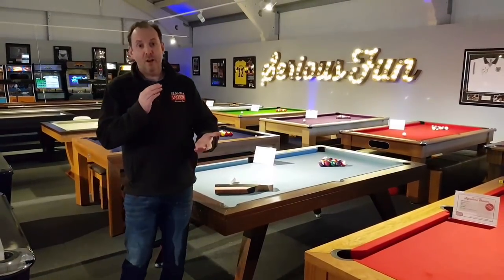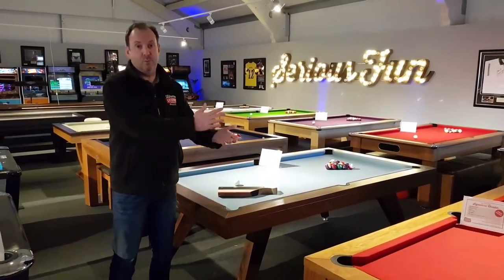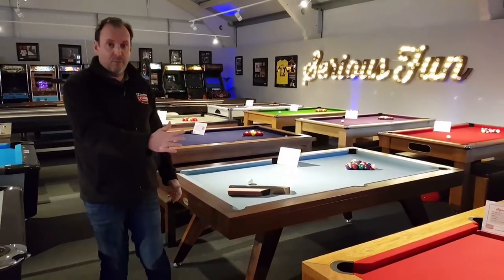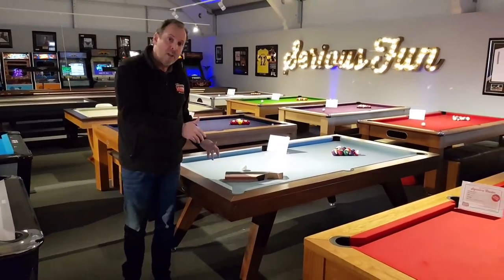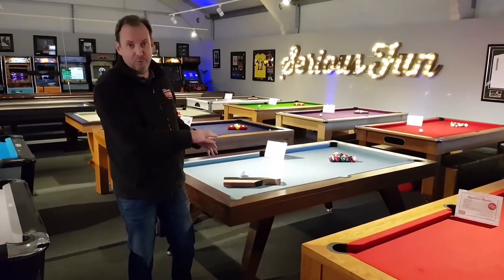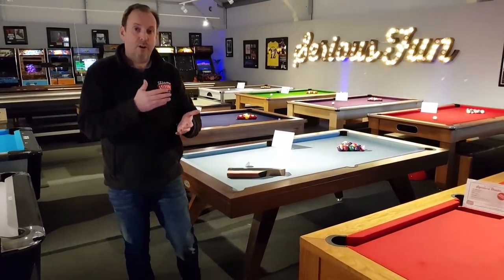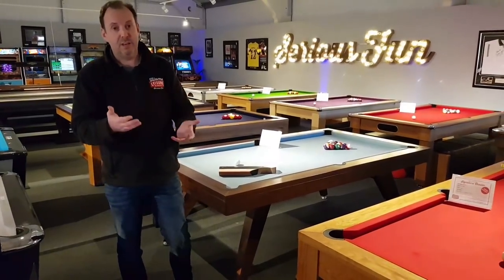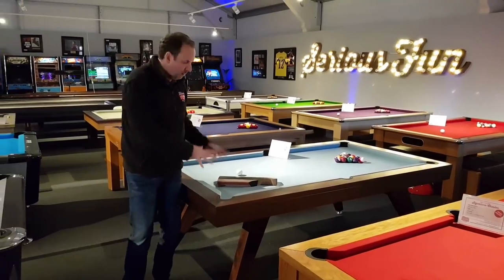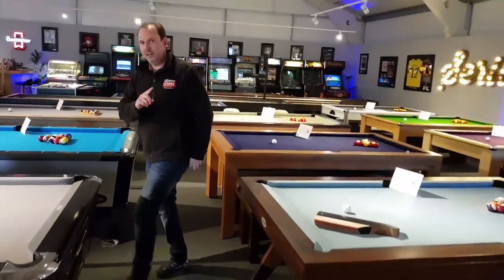Following on from part one, we were talking about signature luxury pool tables last week — Ben and I took you through all the different models. We've got five different models all on display here. We said we'd do a part two to explain not only do they look wonderful, which is what we covered in part one, but in part two, why they play so well and why they're like a professional pool table you'd use in a tournament. Let's show you the problem with a standard pool table.